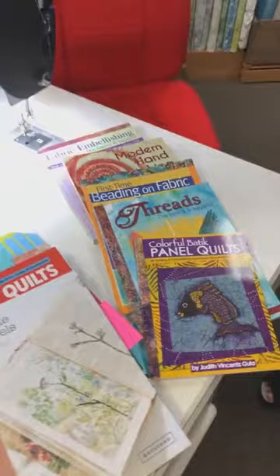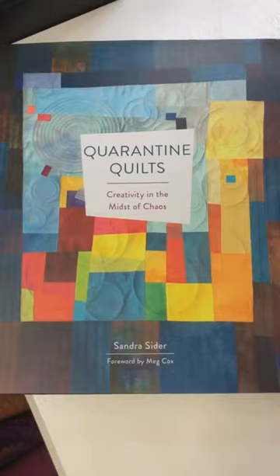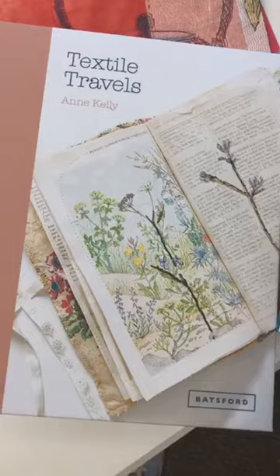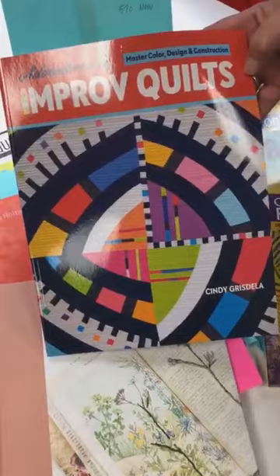We also have some new books and a new magazine. There's Quarantine Quilts — a lot going on documenting what's happened in the last two years and how artists have worked with it. Cass Holmes talks about that as well in her new book. Then we have Ann Kelly with Textile Travels, which has some great mixed media work. And our local artist Cindy Griselda has come out with her second book, Improv Adventures in Improv Quilts.